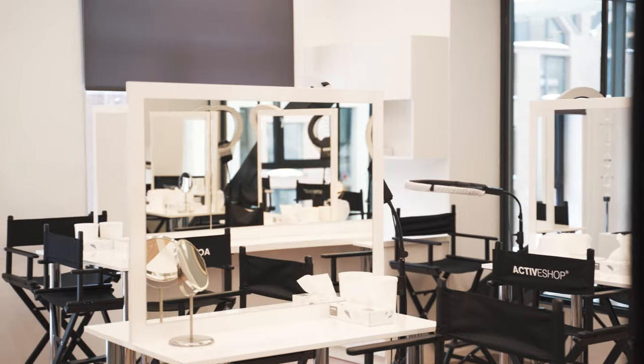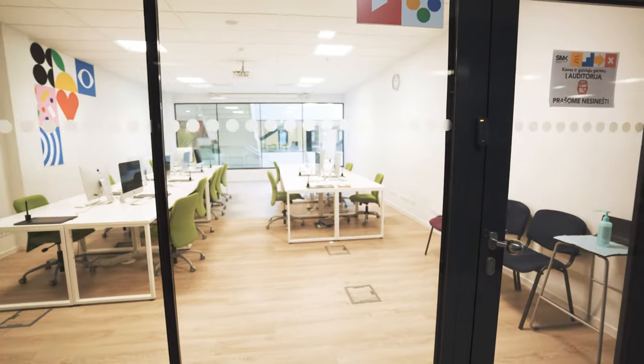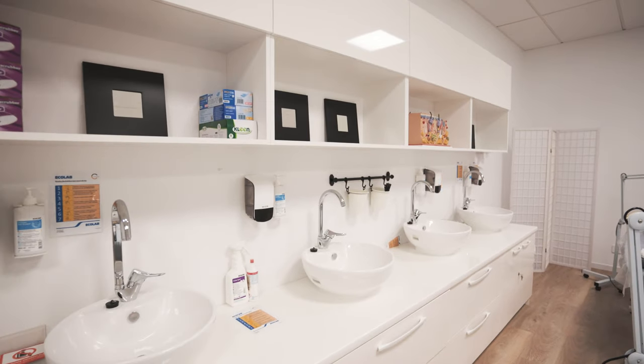There are also many different classrooms in this building, which vary in sizes and shapes. Here you can see a computer lab equipped with Apple products, which are used in many different study programs. And here you can see our labs which we use for other study programs.